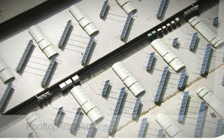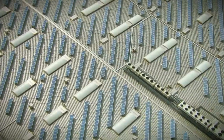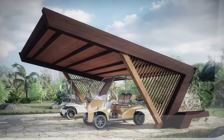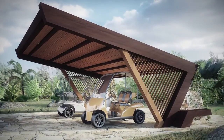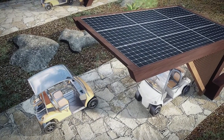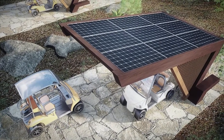Rooftop installations are a common solution. We offer our most effective and reliable photovoltaic technology on all types of rooftops. Modern technology installations such as carports can be creatively designed to harmoniously fit in with the environment. We are able to install complete charging systems and stations for electric vehicles of all energy capacities.